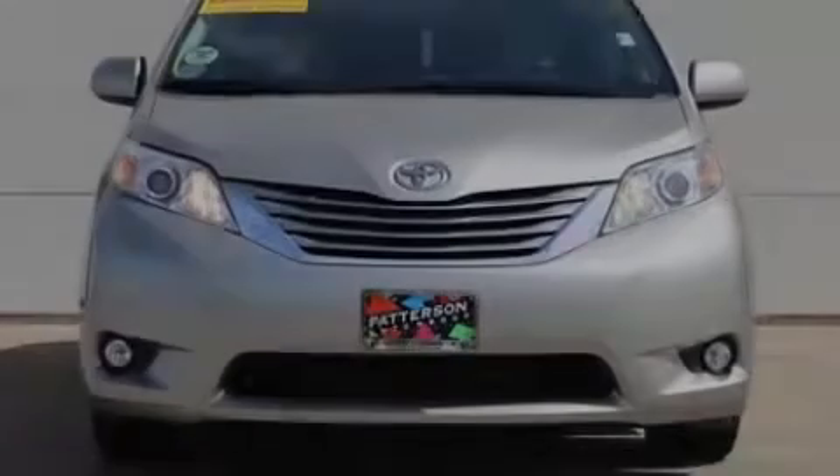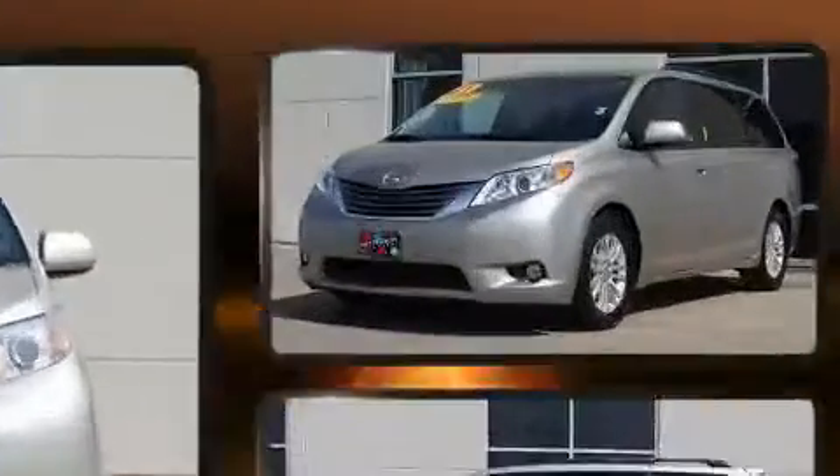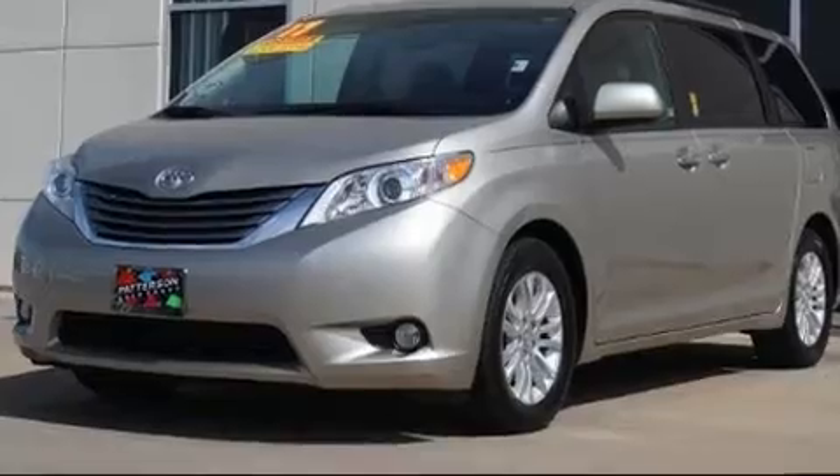Introducing the 2017 Toyota Sienna. It features a front-wheel drive platform, an automatic transmission, and the 3.5-liter six-cylinder engine.